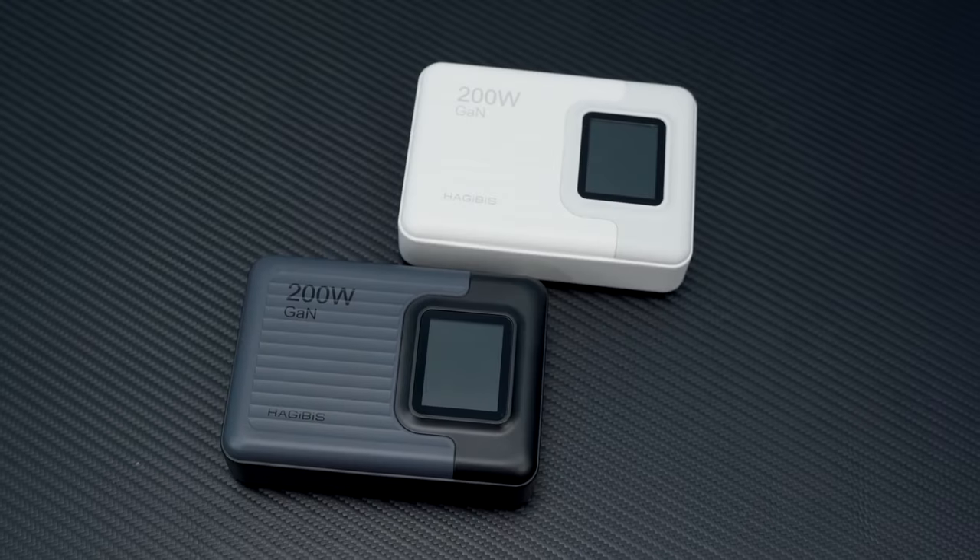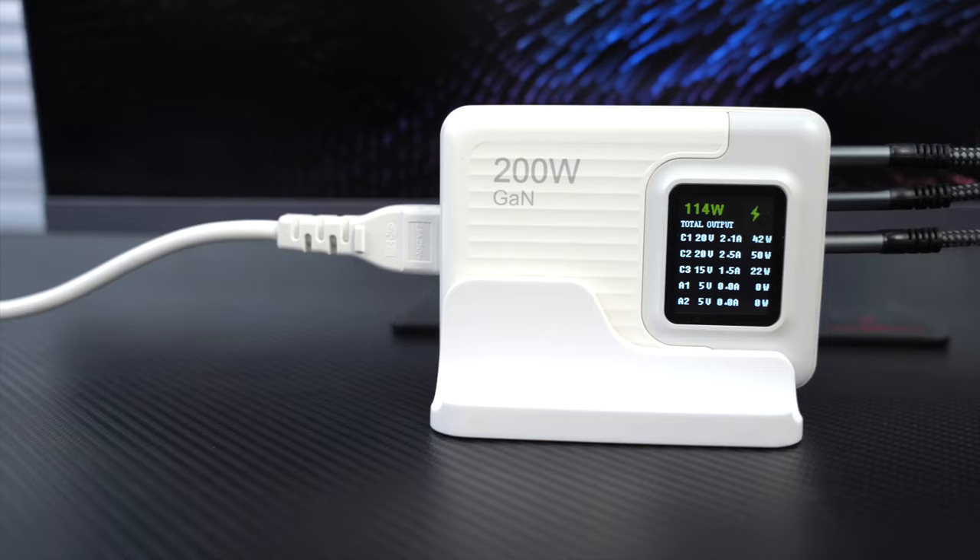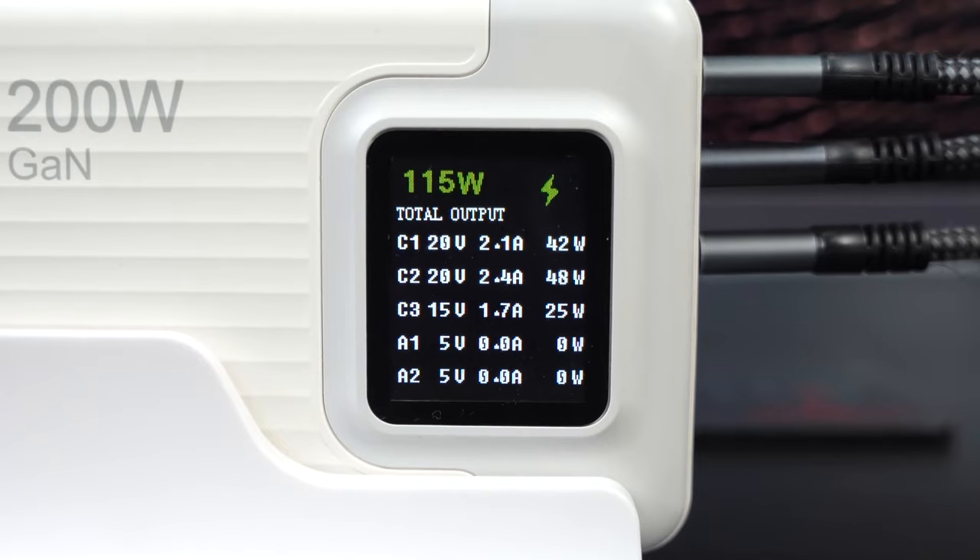200W Gallium Nitride 5-Port Desktop Charger. Comes with a desktop stand, 3 Type-C and 2 USB ports, and a side digital display for real-time display of the charging power of each port.